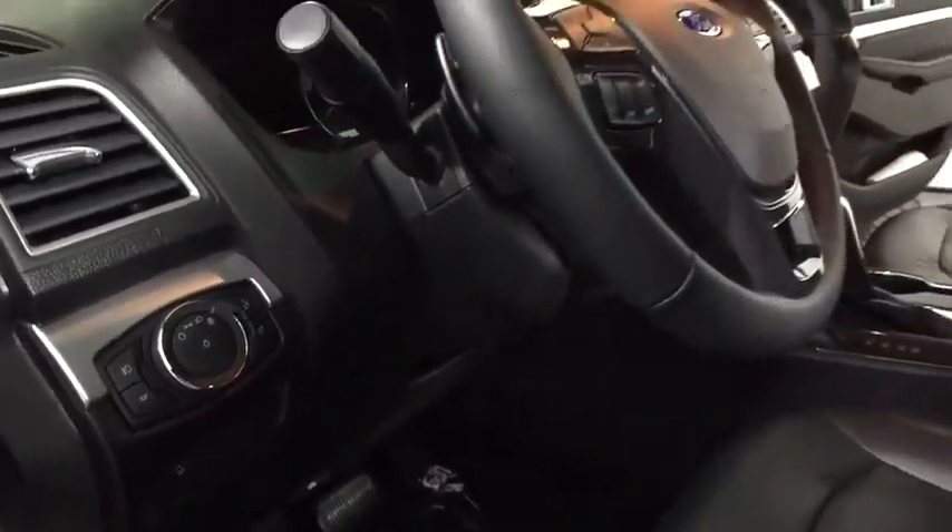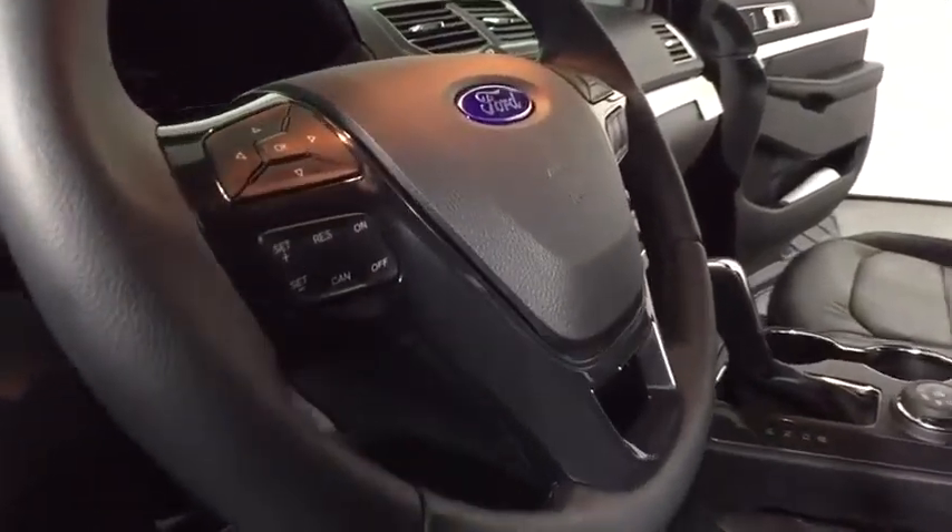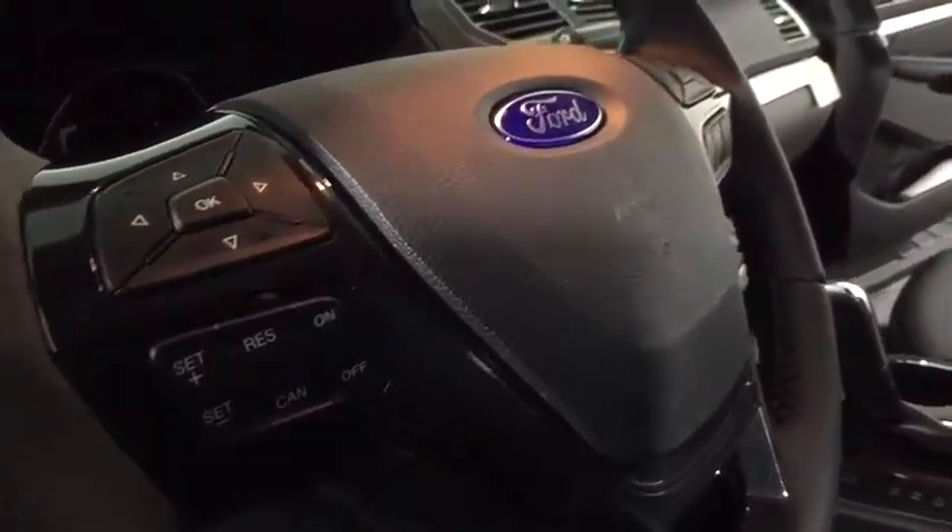Fog lights, rear window defroster, power windows, security system, overhead console, brake assist, tachometer.